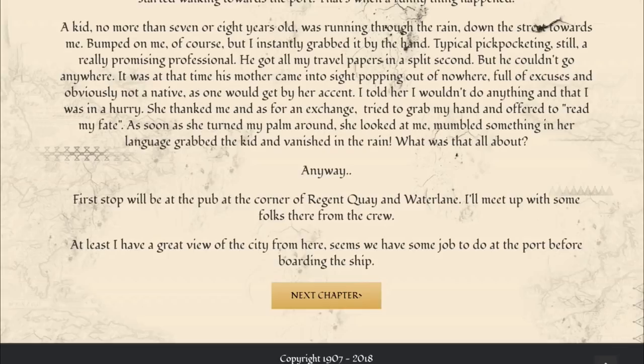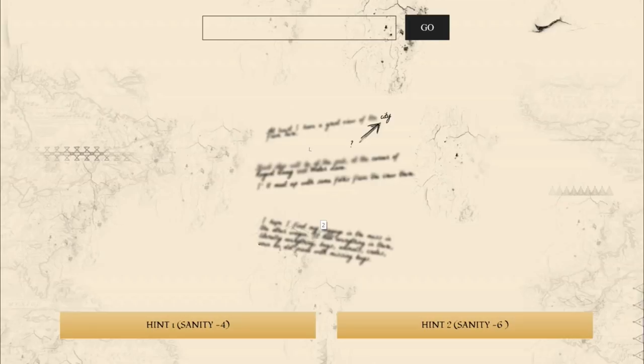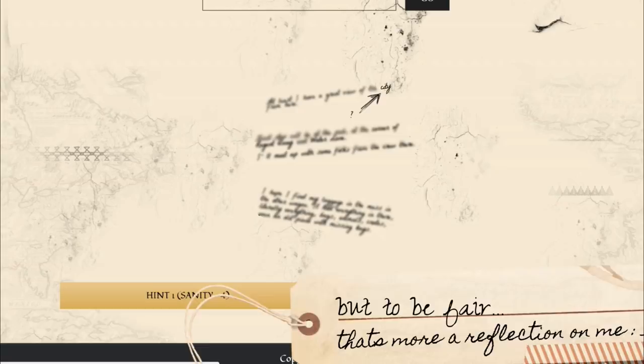Then you press the next button and it will say, okay, enter the answer here. It'll blur out some of the texts you had seen in your workbook and give you a little hint. Like here it's saying the word 'city' with a question mark — so you have to figure out what city it's talking about. This one's pretty obvious, but some of the chapters in the game, I don't even know what the question is that they're asking. You can see down here you can press hint one, which is minus four sanity, and hint two is minus six. So if you go to use a hint, it confirms: are you sure you're going to lose your points?